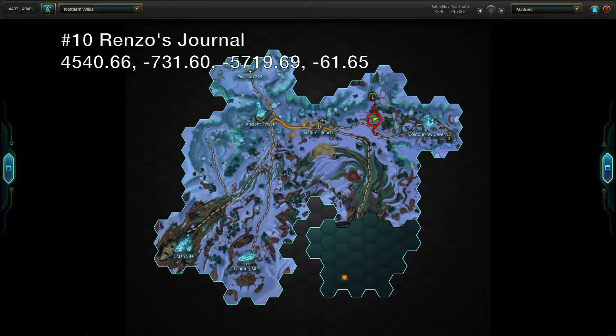Keep an eye out for a Yeti cave just north of the trail between Settlers Reach and Coldboro Cavern. Inside, you'll discover Rinzo's journal.